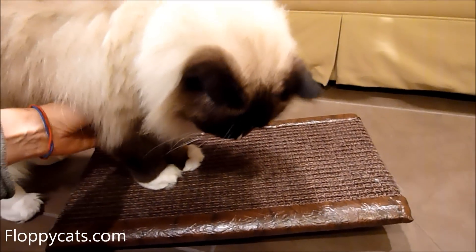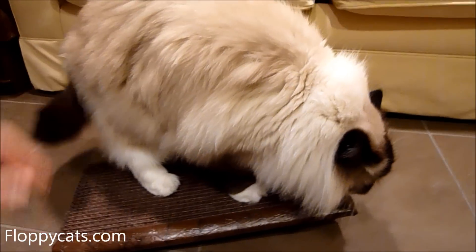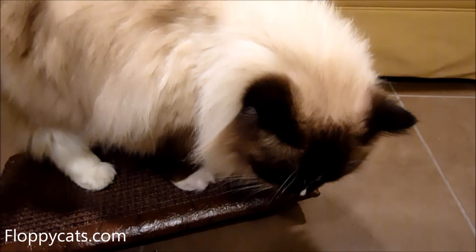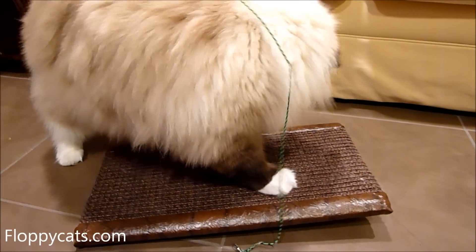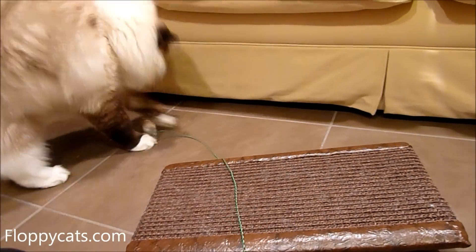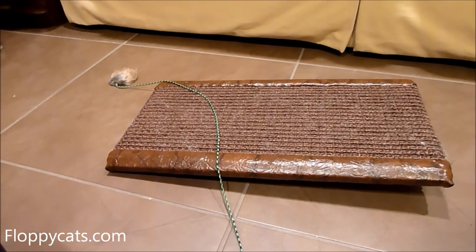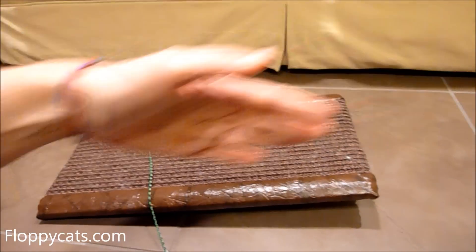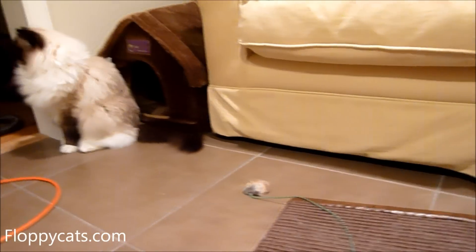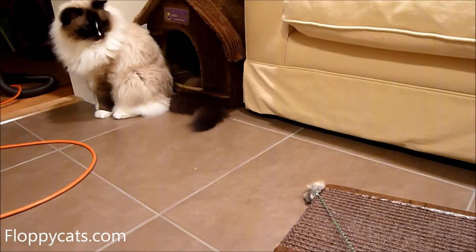I did not get scratching on demand! I also thought this might be too small for ragdolls, but it's worked out fine. I would like to see a larger platform and a longer one — I think ragdolls might like that a little bit better — but they've been fine with this one so far.